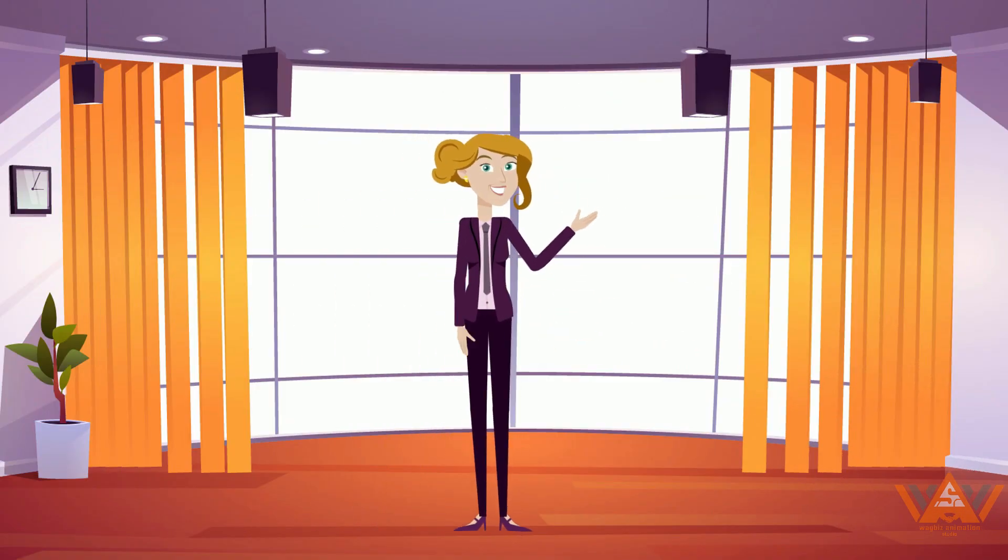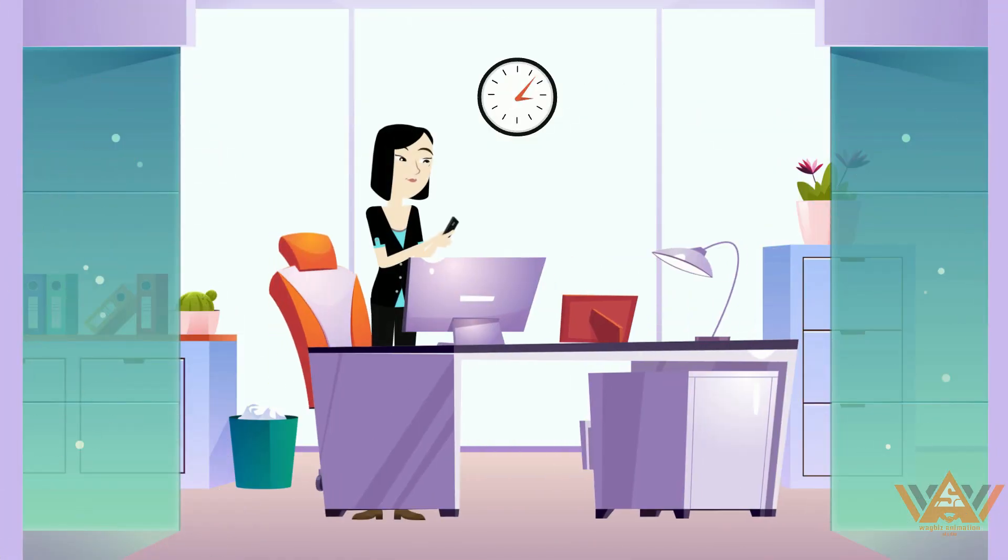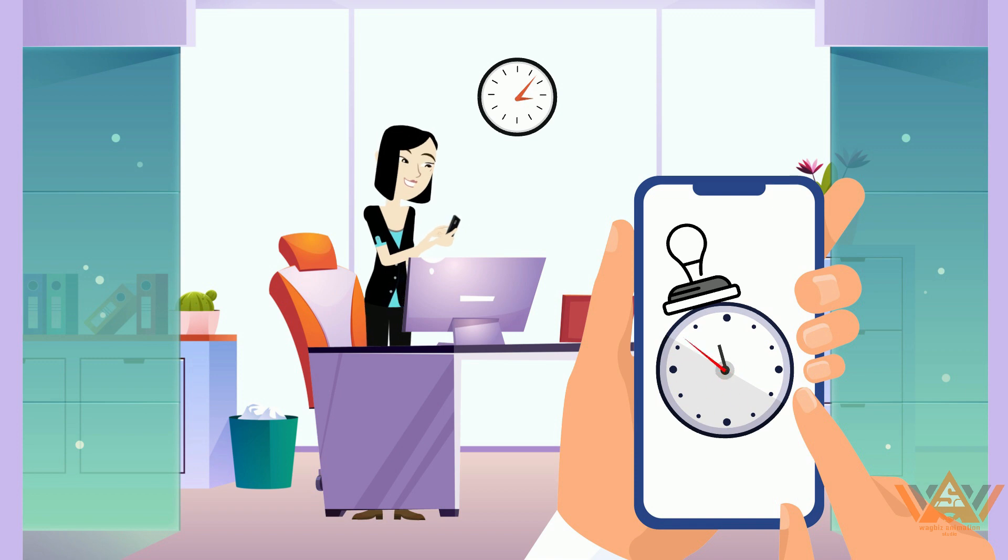We have a solution! Bundy Plus. Now, mobile apps allow employees to record accurate timestamps in real time as they happen.